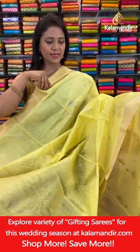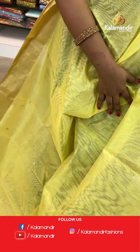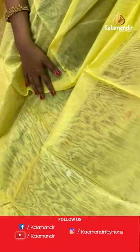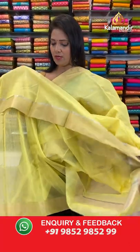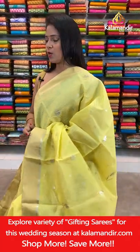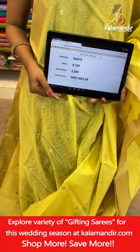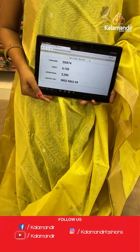Very bright yellow color saree with gold mix. All over body coin bitties in gold and silver zari combination. Khadi border with silver zari khadi line. Pallu floral bitties, edge highlighted with plain zari khadi. Self plain blouse with border. Saree code DD874, actual price ₹4100, final price ₹3280.